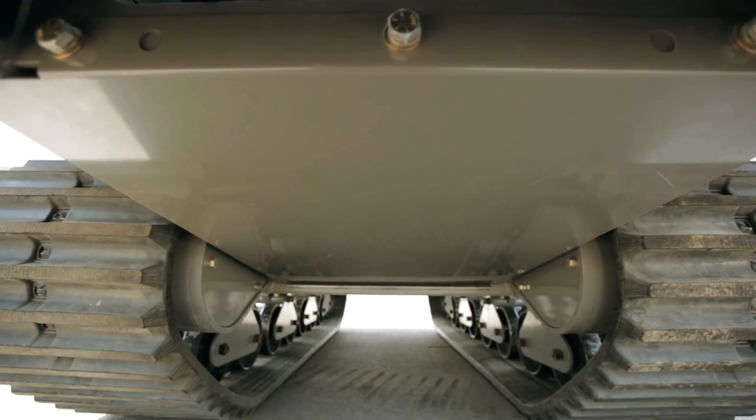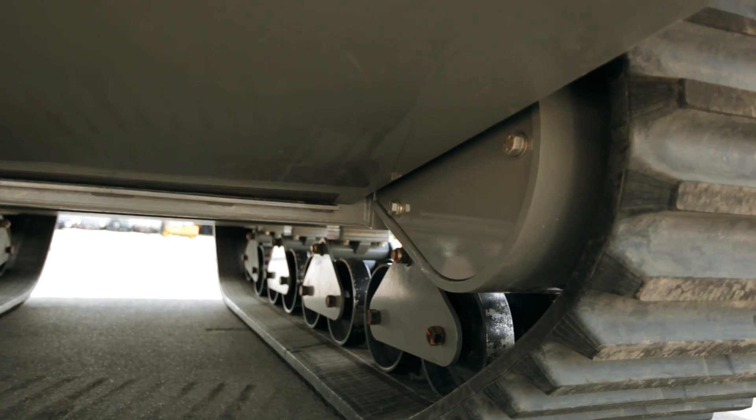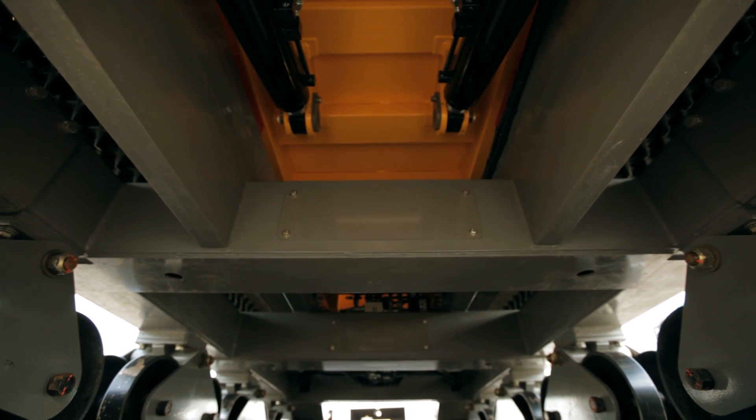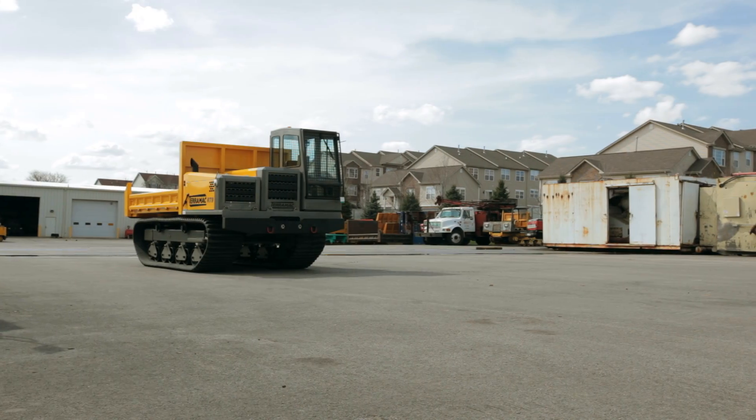To keep operating essentials protected, travel motor covers were put in place along with a reinforced belly pan. The RT9 is built with a heavy reinforced steel frame to ensure strength and stability for even the roughest conditions.